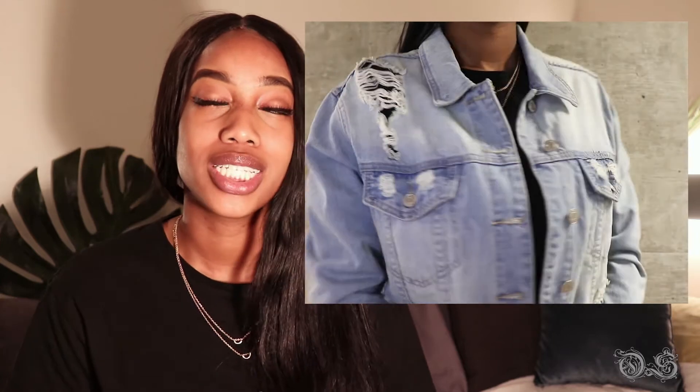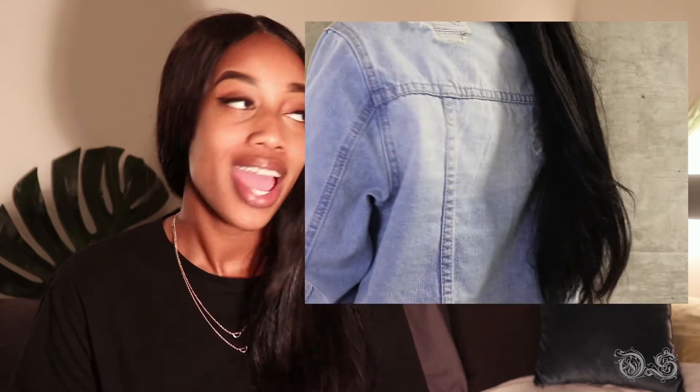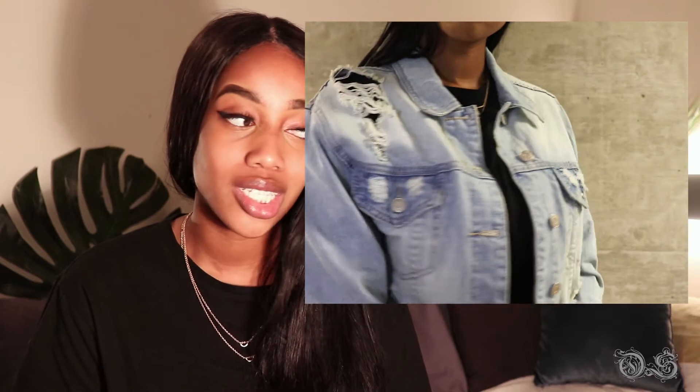Speaking of distress, I got this distressed denim jacket from Urban Planet — it's actually from Blue Notes, the tag says Blue Notes. I've been looking for a distressed denim jacket for the longest time and every time I found one it just wasn't what I wanted, but this one is like perfect. It was originally fifty-four ninety-nine and I got it for ten dollars.